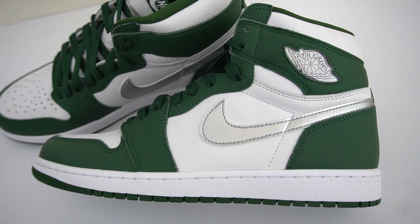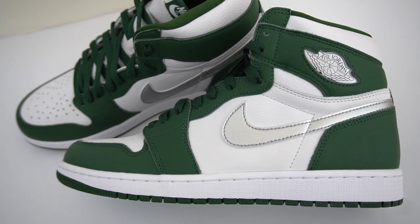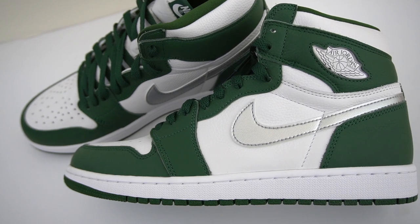Here in Europe, we're almost a week after the release now and they're still sitting pretty much everywhere. Expect the same when these release stateside — these are definitely going to sit.